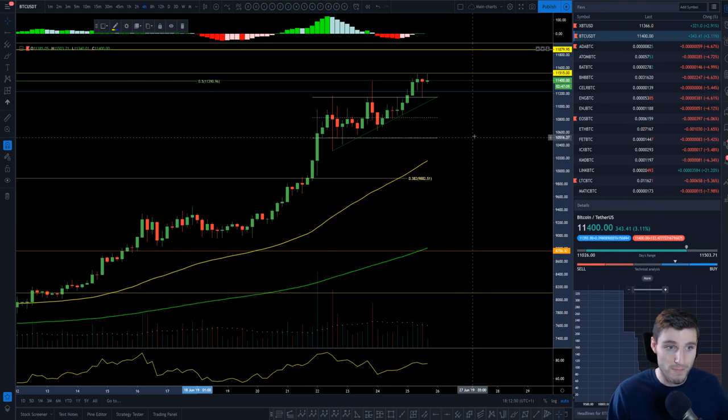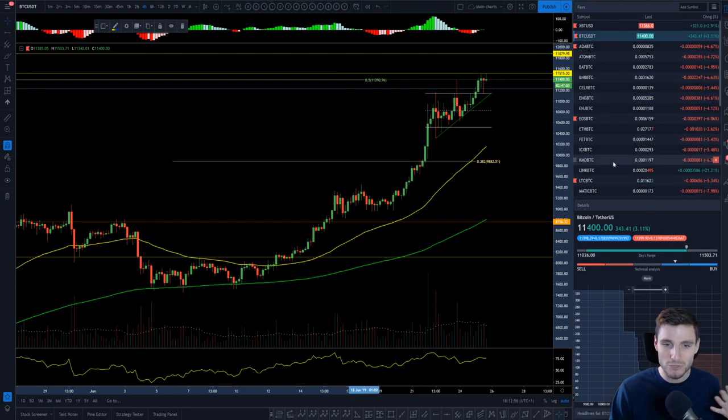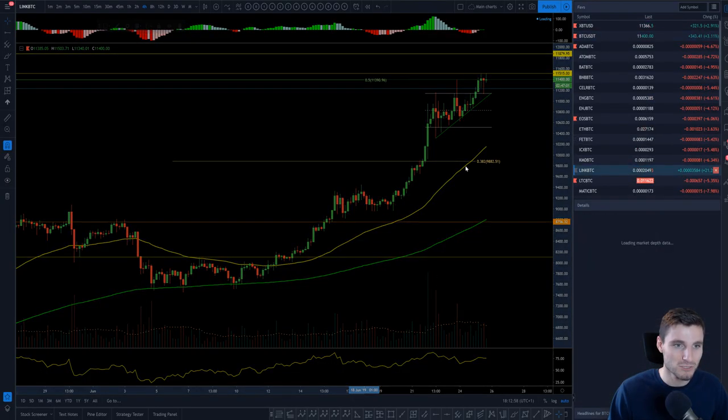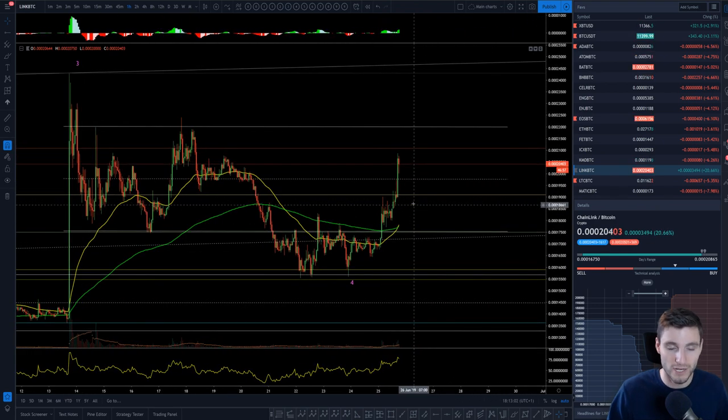That was Bitcoin and the most important levels. Perfect how we bounced off that 0.5 there. I would like to also cover Link today because Link has also been a nice one. I'll let you know that I'm mainly still only trading Bitcoin — Bitcoin is like my baby at the moment. My whole focus is on Bitcoin, not actually on altcoins.